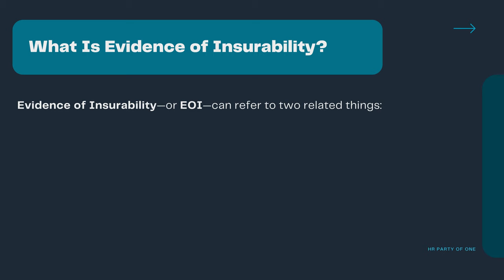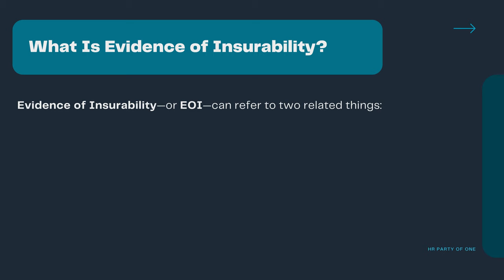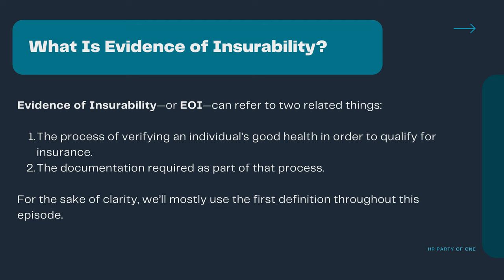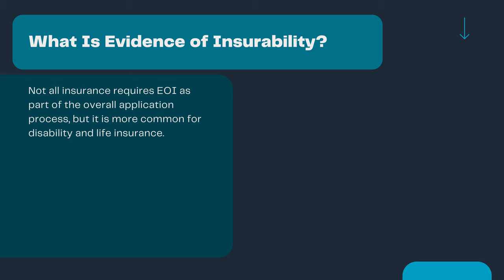Evidence of insurability, or EOI, can refer to two related things: the process of verifying an individual's good health in order to qualify for insurance, or the documentation required as part of that process. For the sake of clarity, we'll mostly use the first definition throughout this episode. Not all insurance requires EOI as part of the overall application process, but it is more common for disability and life insurance.